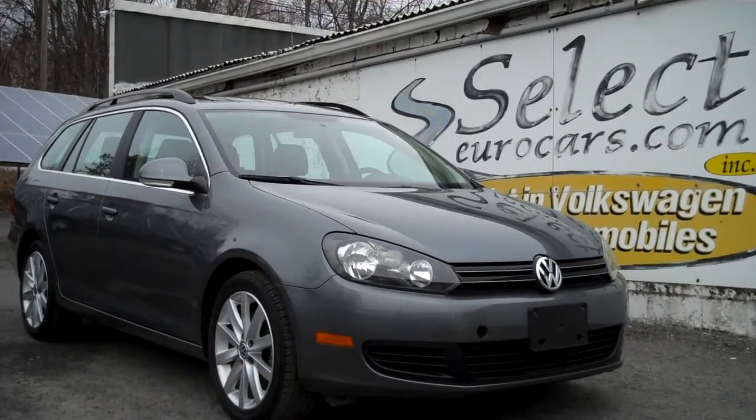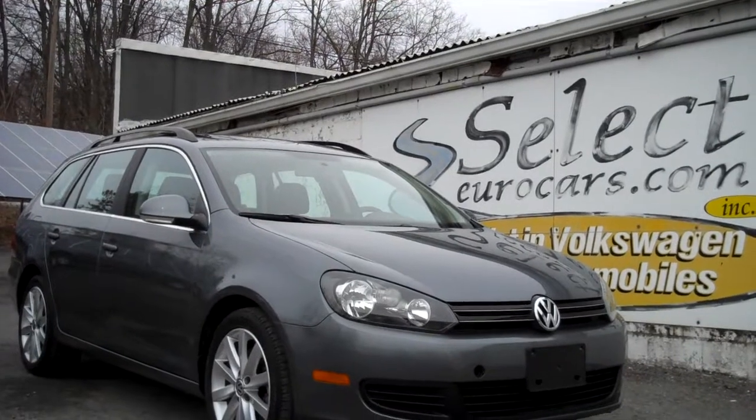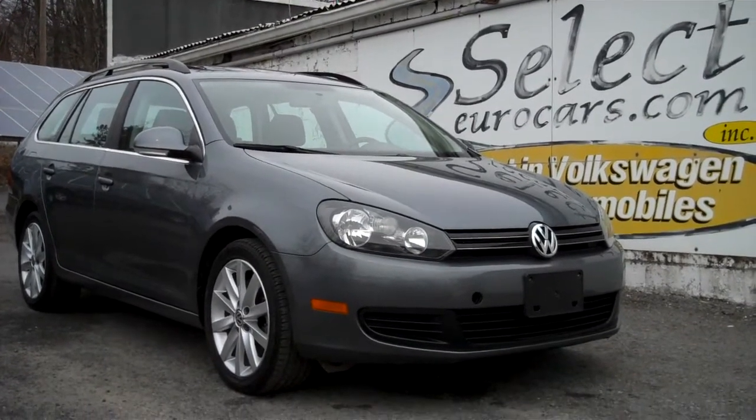Low, low 30,000 mile 2014 Volkswagen Jetta TDI turbo diesel sport wagon, six-speed manual transmission.